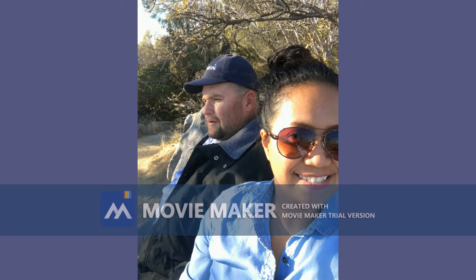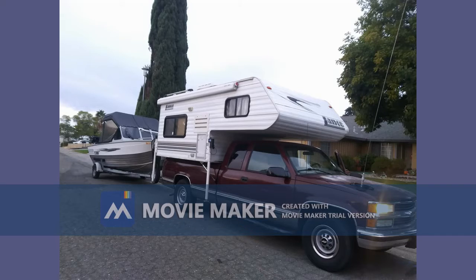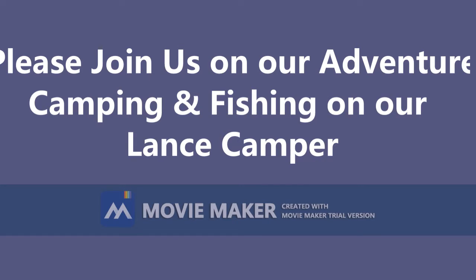Hi everyone, it's Abby here. Me and my husband bought an old camper — it's a 2004-2005 Lans camper. We decided to use it for the first time up in High Sierra.